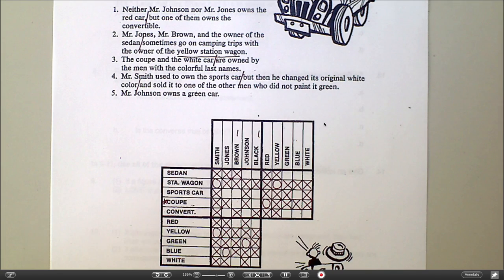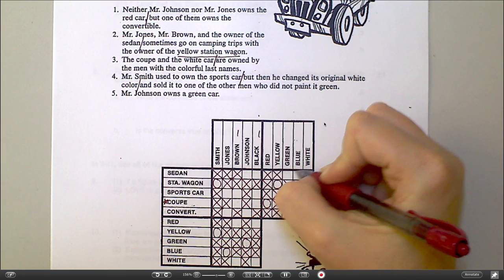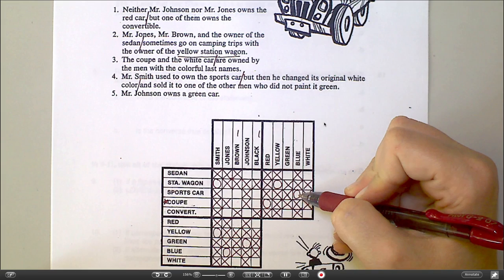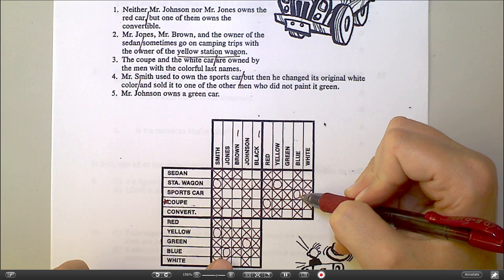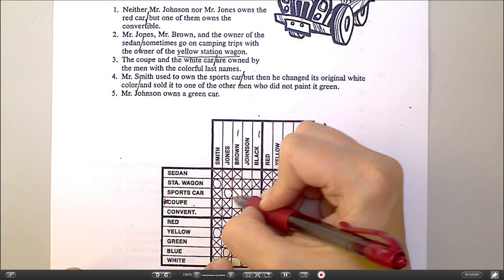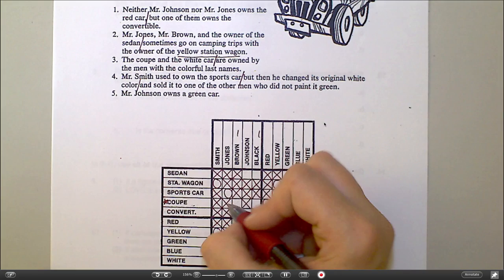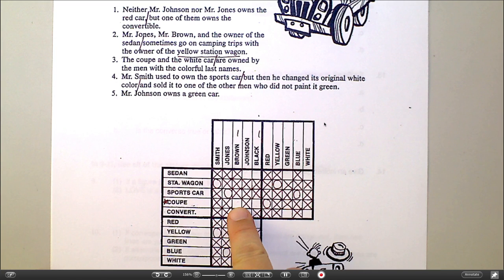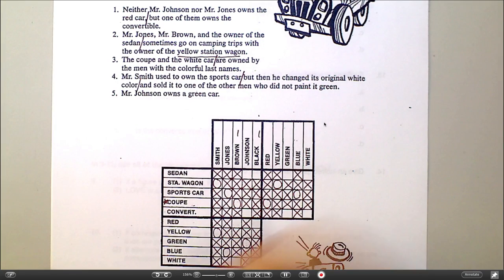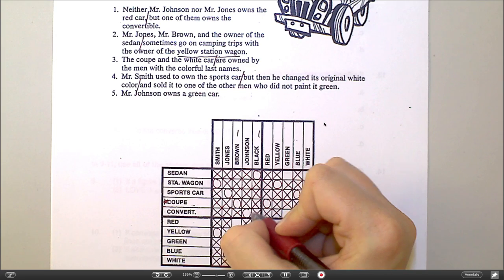We're down to two. The blue car must be the sports car — see that hole there? Blue car must be the sports car. So if the blue car is the sports car, down here I know the blue car belongs to Mr. Jones. So the sports car must belong to Mr. Jones. And I can cross off everything across from it. Anytime you put a circle in, cross off everything left to right and everything up and down. Which leaves me with a hole right here — the coupe, the only car Mr. Brown could still own is the coupe. That leaves me with a hole up here — Mr. Black must own the sedan. And Mr. Johnson must own the convertible.